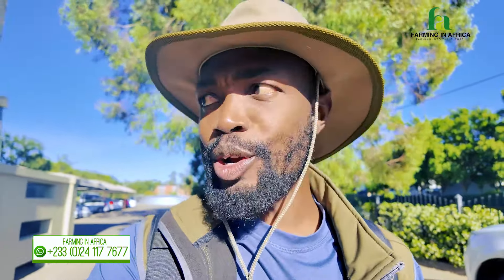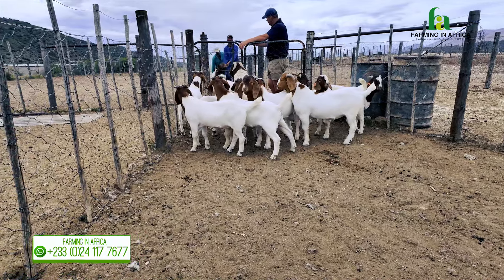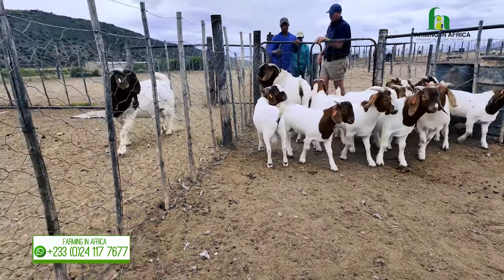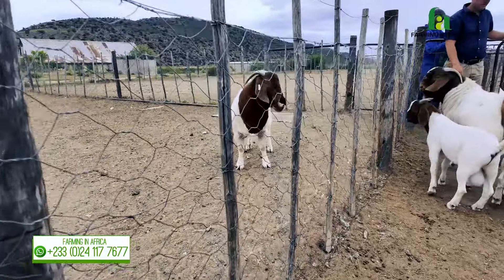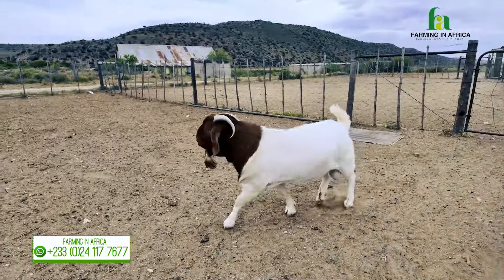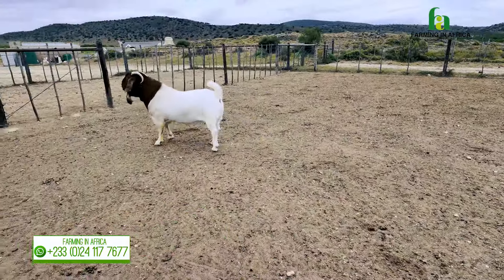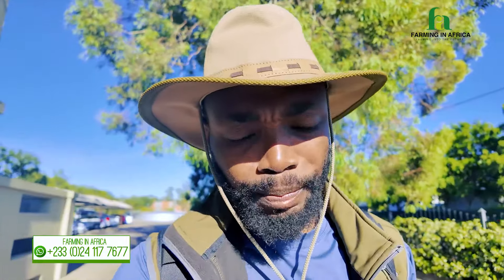We know that we've been trying to crossbreed, but bringing these breeds — especially the South African breeds — into Ghana is so expensive and involves so many regulations. Therefore the easiest and fastest way for us to multiply the breed is by doing artificial insemination, and that's why God Fred is here.